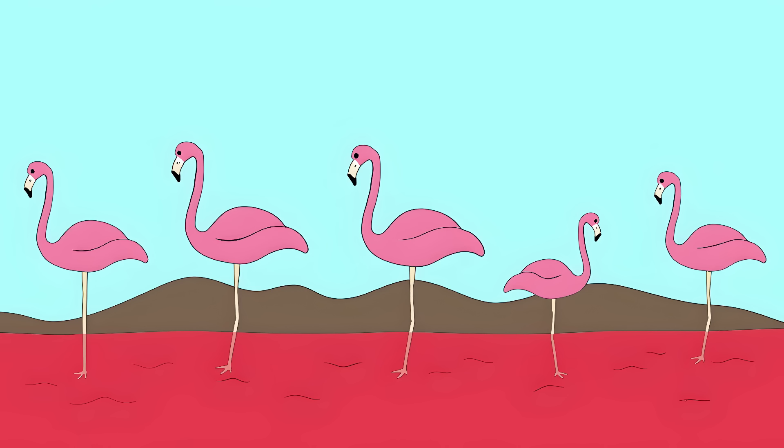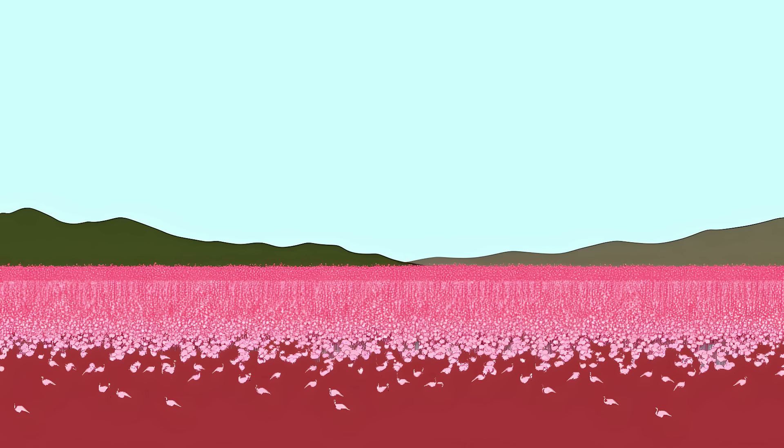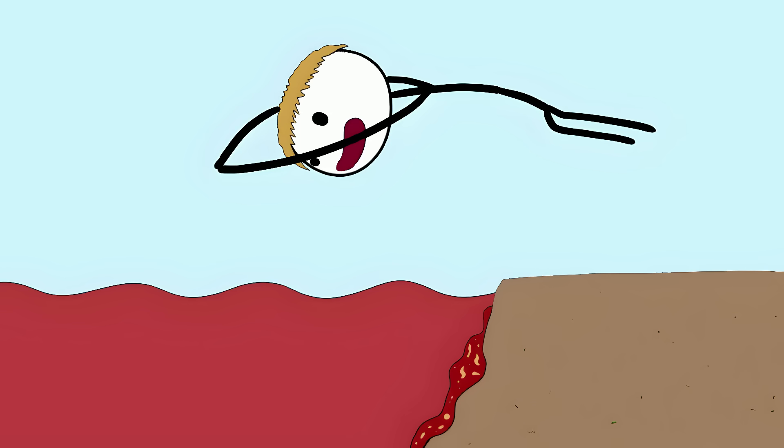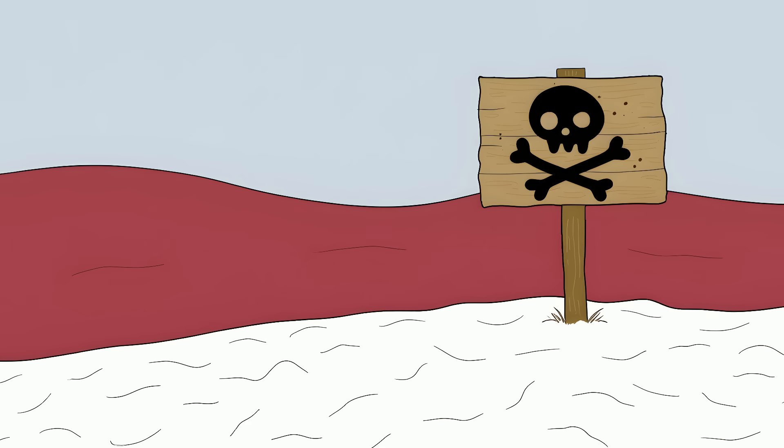Yet this death trap is actually a paradise for flamingos. Millions of them breed here every year — they're the only creatures that can survive in this lake of death, walking around like it's a day spa. Local stories tell of humans who tried to swim in it. None survived.